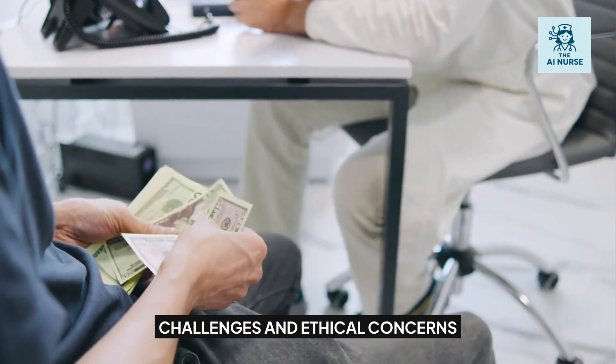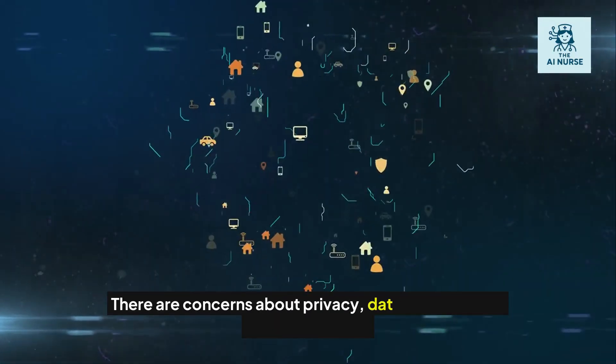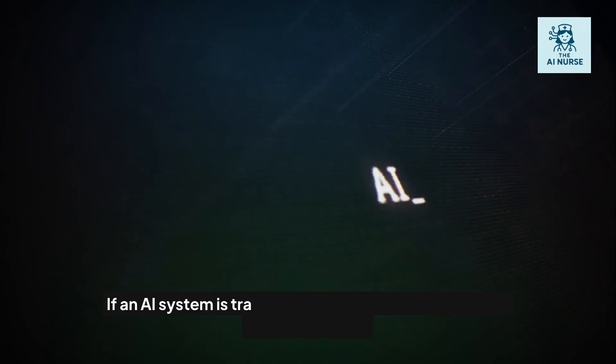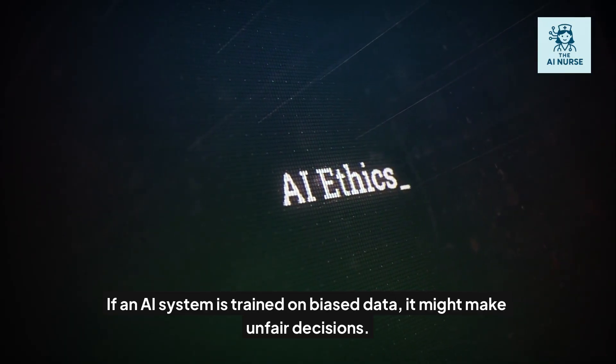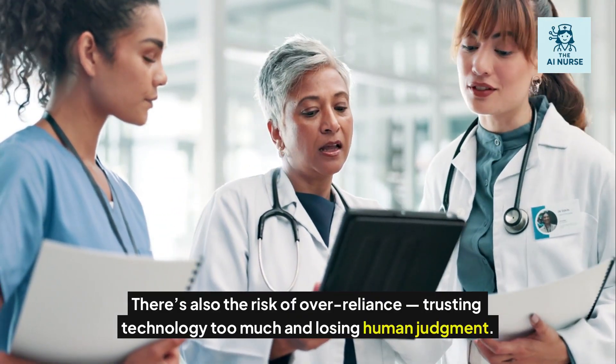Of course, AI isn't perfect. There are concerns about privacy, data security, and algorithmic bias. If an AI system is trained on biased data, it might make unfair decisions. There's also the risk of over-reliance — trusting technology too much and losing human judgment.